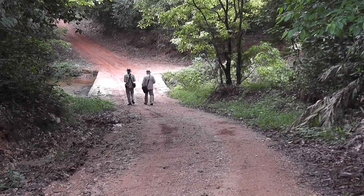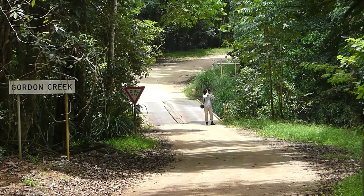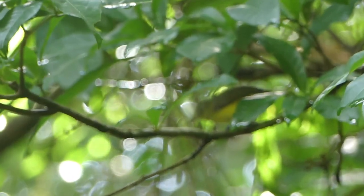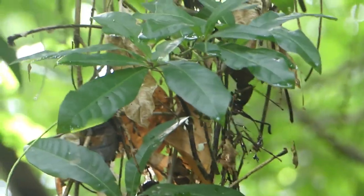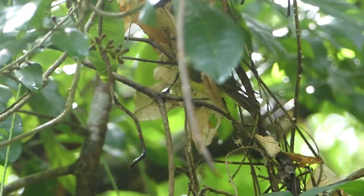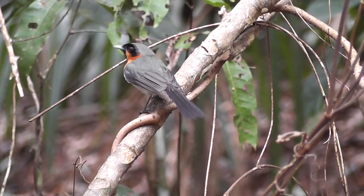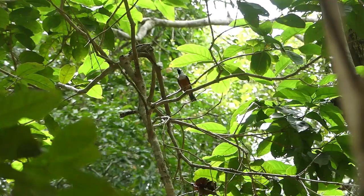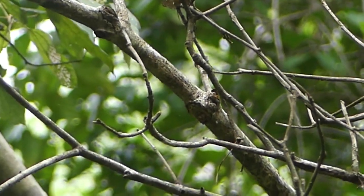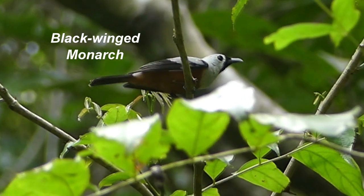We're at Gordon Creek and we've spotted a gerygone-like bird foraging in the leaves — it has green back and white eye-ring. Yes, it's a green-backed honeyeater, another Cape York speciality. Is this monarch the one we've been searching for? No — spectacled monarch. But this one could be: black face, black tail, black wings — yes, black-winged monarch. We've missed red-bellied pitta, but this is a great final bird for Iron Range.